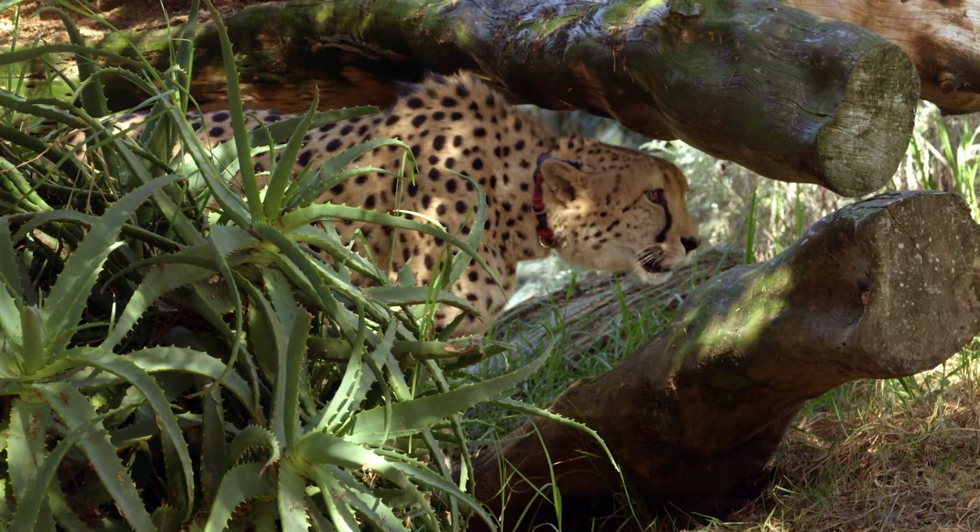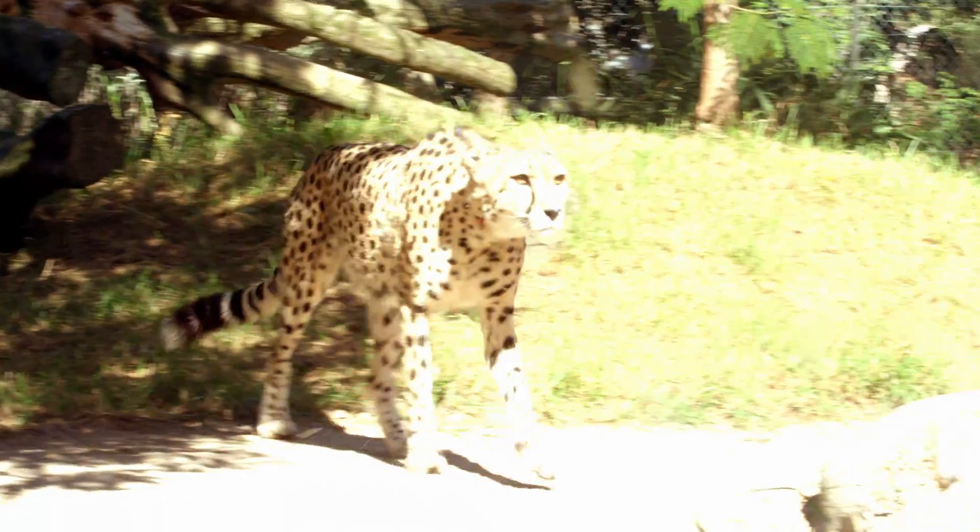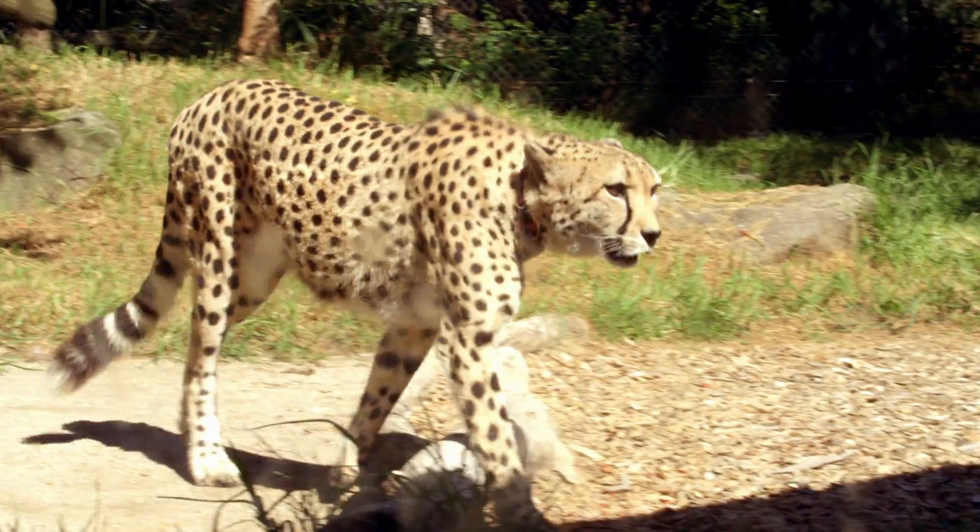And action. Focus. There we go. A cheetah. Looks like a big cat. What's that? Oh, they are big cats. I knew that.